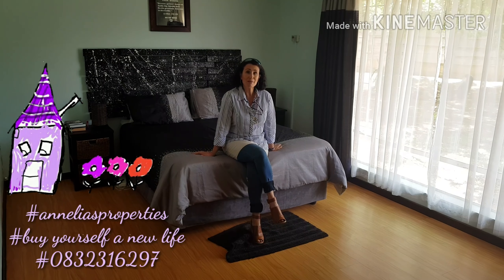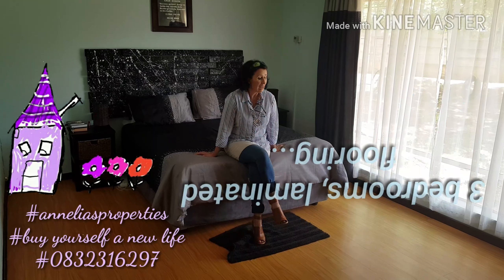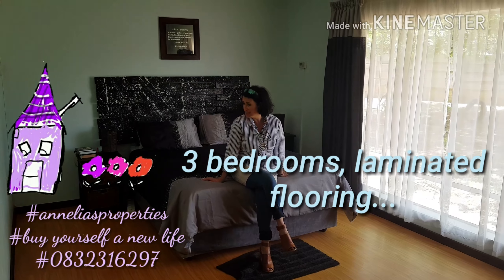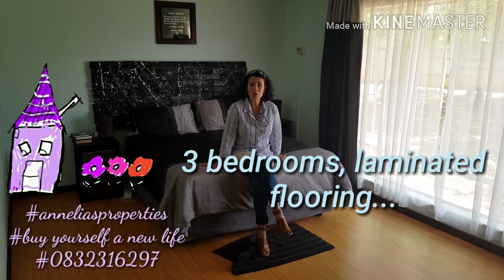Let me show you the reason. Look at this dining room as well as an extra living room, and come and have a look at the kitchen.